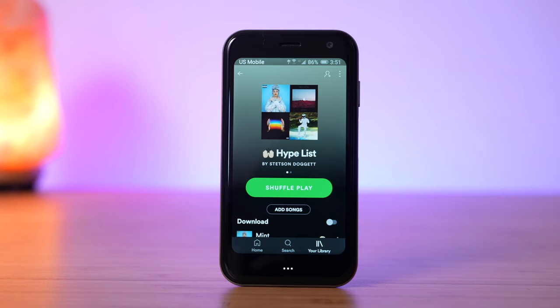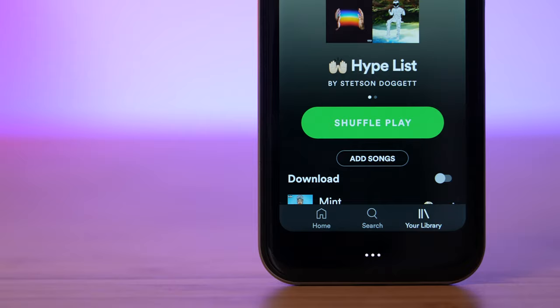Palm also works with your favorite music apps like Spotify and Apple Music for getting you pumped up with your favorite workout playlists.